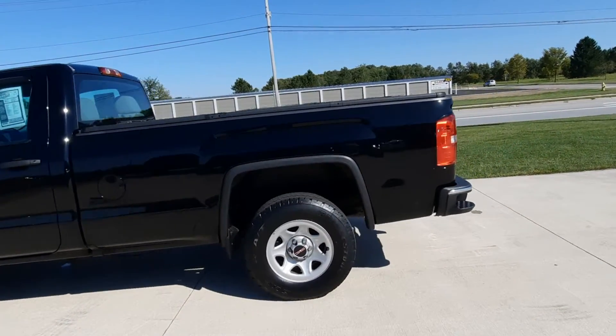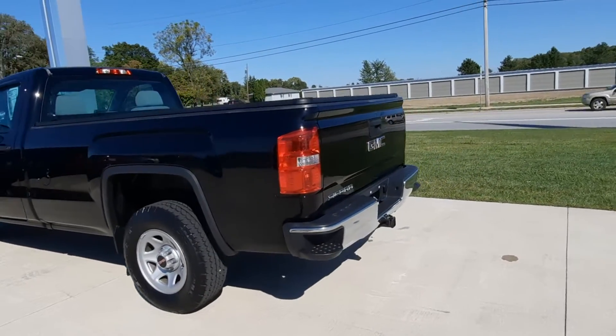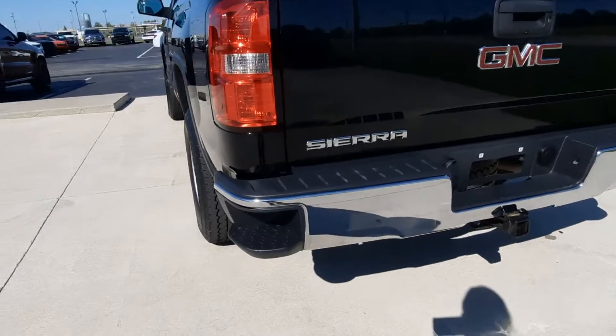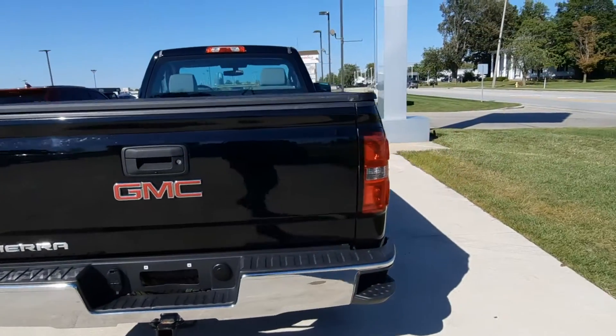This is a regular cab, four wheel drive. It's got factory tow, steps on the bumpers, and a tonneau cover.